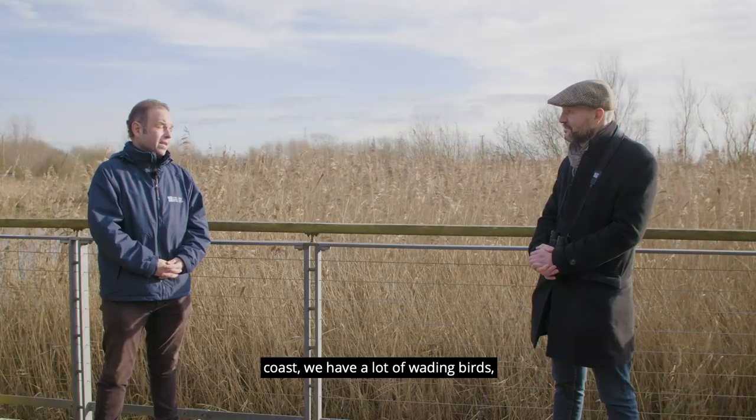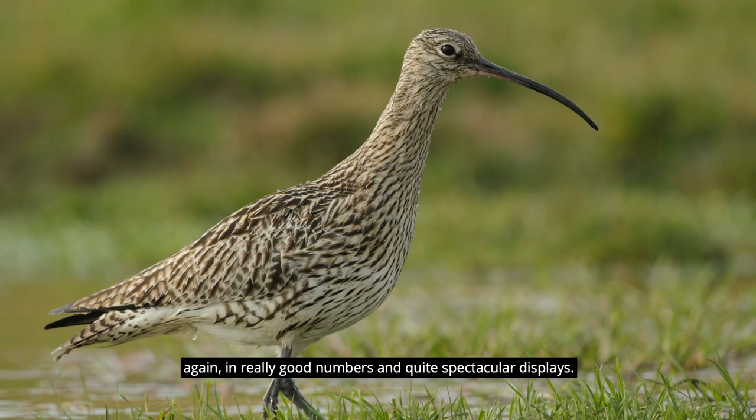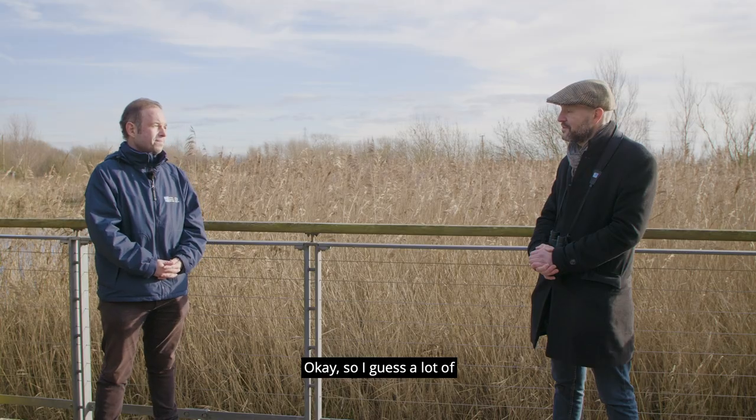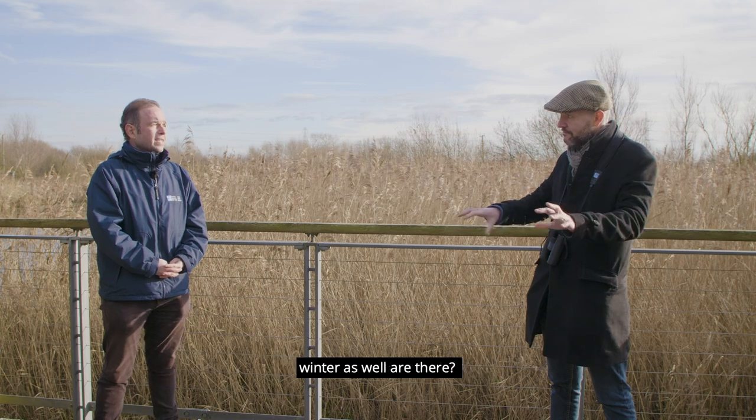And out on the mudflats and the coast, we have a lot of wading birds — Dunlin, Curlew, Black-tailed Godwit, Lapwing — again in really good numbers and quite spectacular displays. So I guess a lot of migratory birds, but there are some that are here year-round throughout the winter as well?